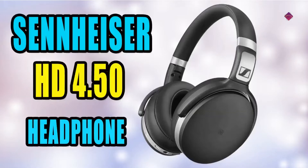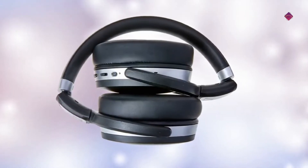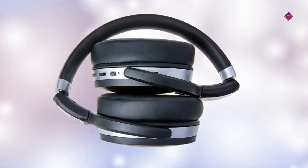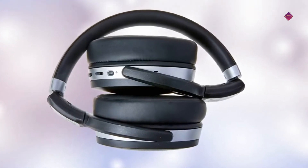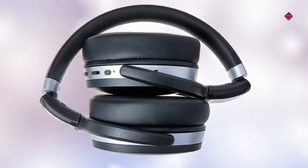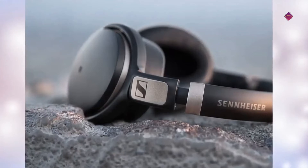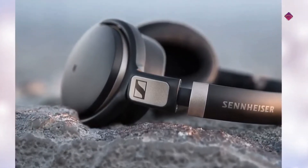At number 1 is the Sennheiser HD 4.50. It uses Bluetooth 4.0 and APTX technologies to deliver exceptional wireless sound quality. The wireless NoiseGard active noise cancellation reduces ambient noise levels, improving the listening experience. Intuitive ear cup mounted controls allow you to change tracks and make calls via the integrated microphone.